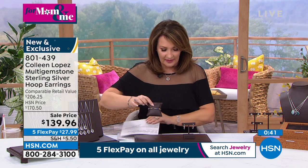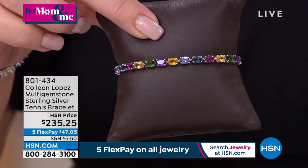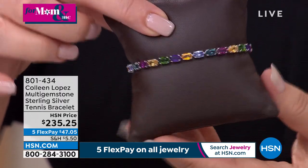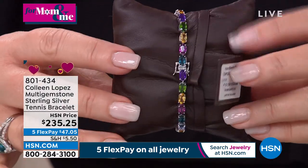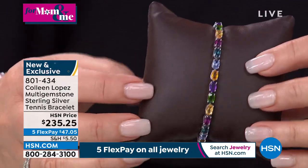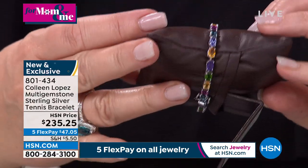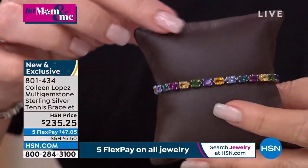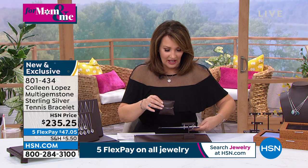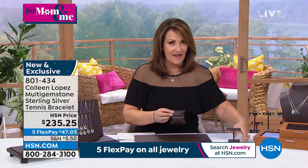The matching bracelet item number is 801434. We have it in small, medium, or large — small is 6¾ inch, medium is 7¼ inch, large is 7¾ inch. Look at all the pretty colors all the way around that bracelet — London Topaz, Tanzanite, Chrome Diopside, Citrine, Amethyst, Rhodolite. Beautiful, beautiful, beautiful. The small is 11½ carats, medium is 12½ carats approximate, large is just over 13 carats. Same price for everybody — $235.25, five payments of $47.05 on your credit card.